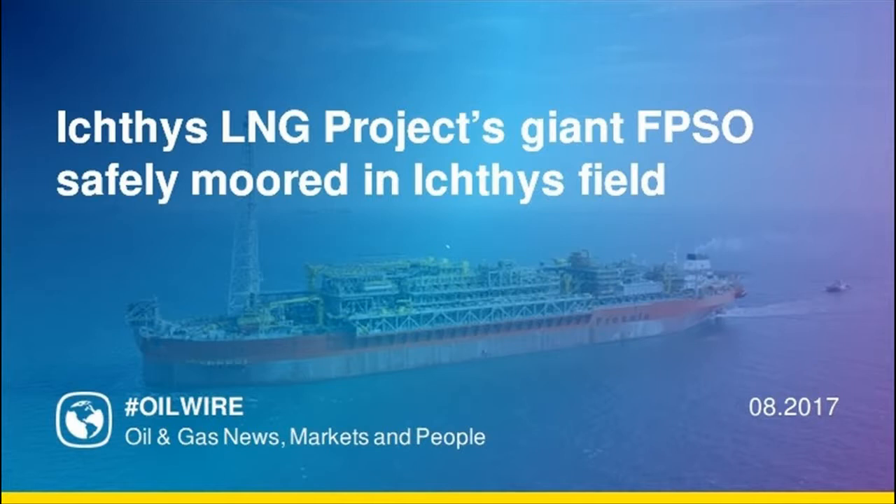The massive 336-metre-long FPSO, named Ichthys Venturer, is longer than three soccer fields and is an engineering masterpiece designed for 40 years of operations without dry dock. The safe and efficient mooring of the Ichthys Venturer in the 250-metre-deep waters of the Ichthys field heralds another successful milestone for the Inpex-operated Ichthys LNG project.